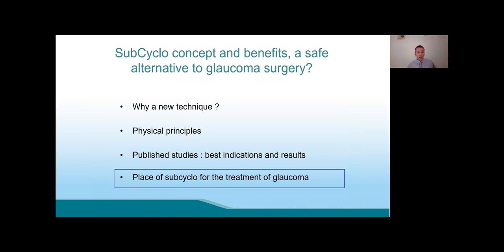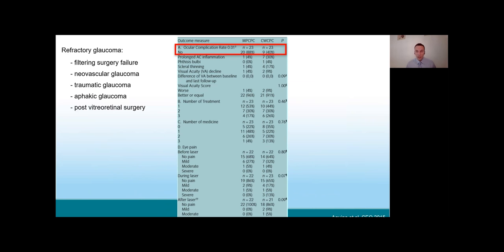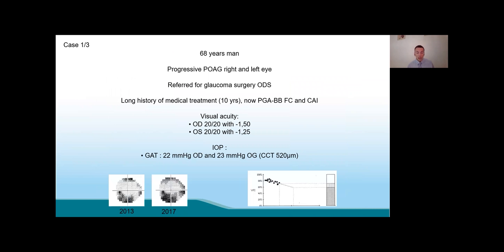In conclusion, what could be the place of the subcyclo diode laser? Because its ability to reduce IOP is comparable to conventional diode laser, it can still be used in patients with refractory and very advanced glaucoma, filtering surgery failure, neovascular, traumatic, or aphakic glaucoma, or after vitreoretinal surgery. Given its good safety profile, it can also be used in patients with early or moderate glaucoma as an alternative to filtering surgery — to avoid trabeculectomy — including cases of bad compliance, ocular surface disease, patients with cataract, and highly myopic eyes. I have three cases to illustrate the large variability of indications for subcyclo.